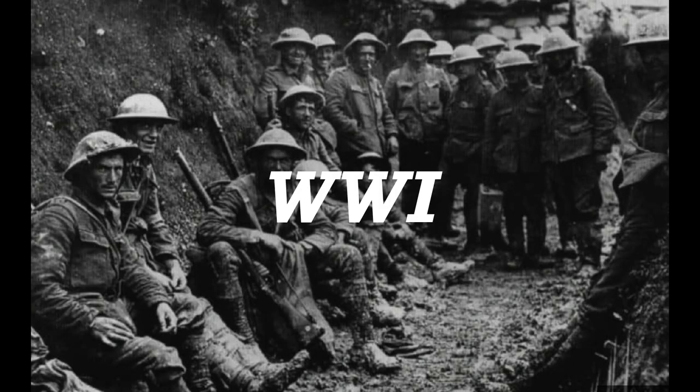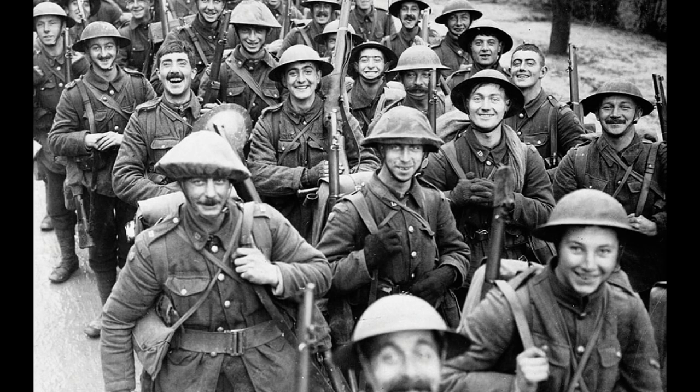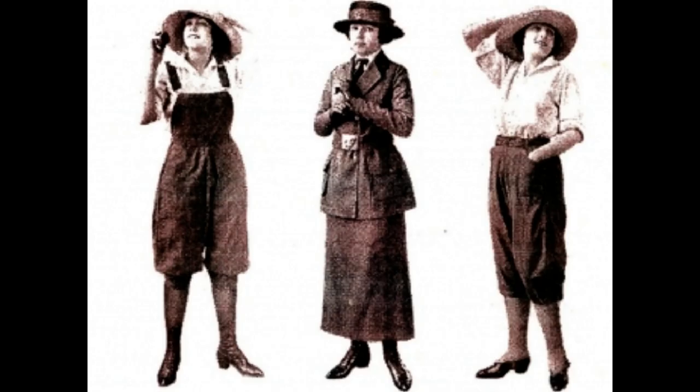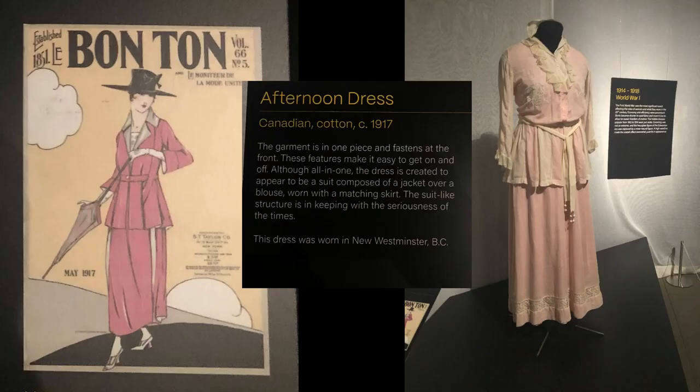World War I changed everyone's attitude about everything, including women's fashion. Suddenly, life was less fun. To save fabric, skirts became shorter and used less material. Corsets went out as a more natural shape came into style.